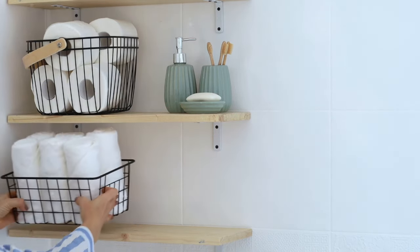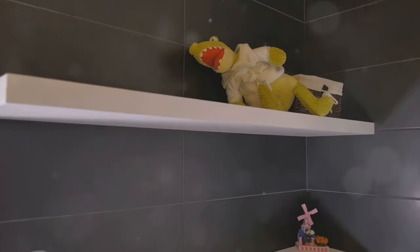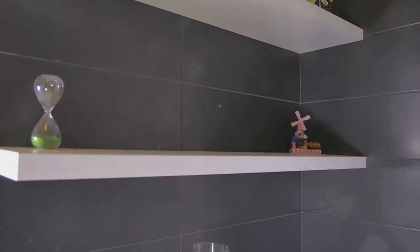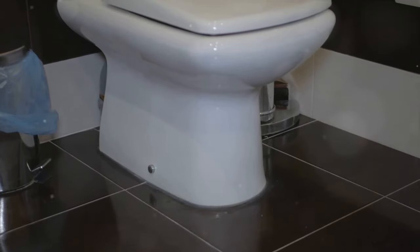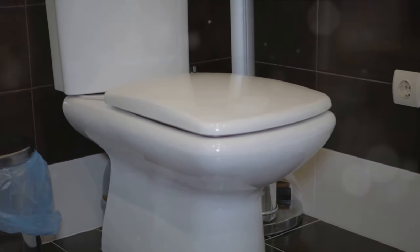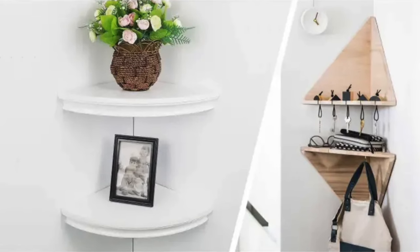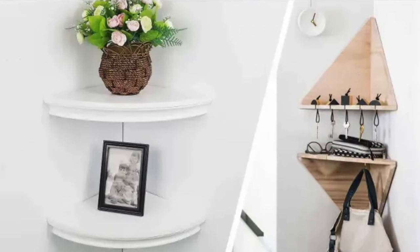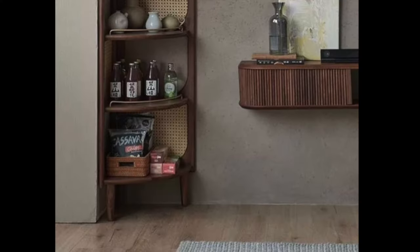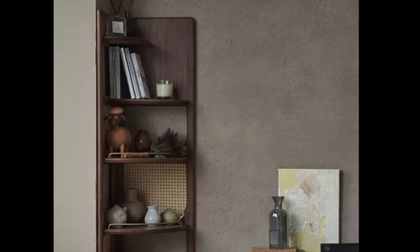They're simple to install and can hold an impressive amount of items. The area above your toilet is a goldmine of unused space — installing shelves here can provide an excellent spot to store extra toilet paper, towels, or even decorative items. And don't forget about corners. Corner shelves are a great way to utilize every square inch of your bathroom, perfect for storing soap, shampoo, and other toiletries. With a little creativity, even the smallest bathroom can become a storage haven.